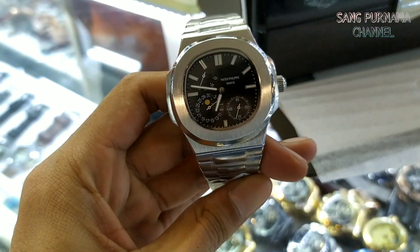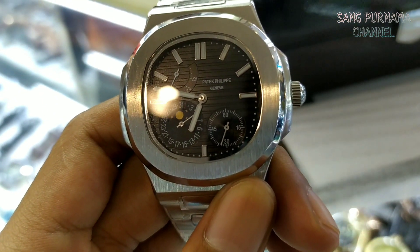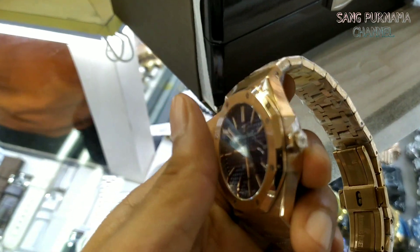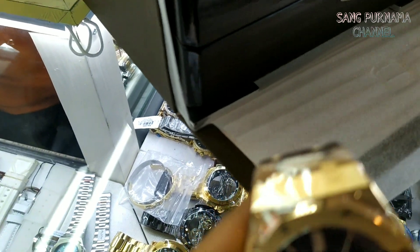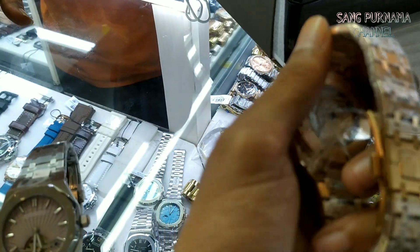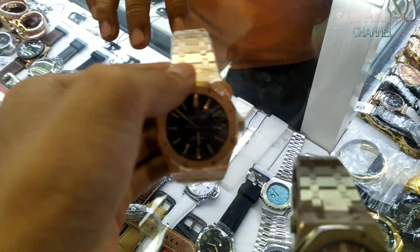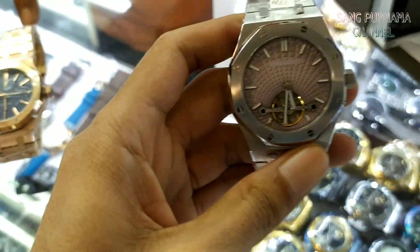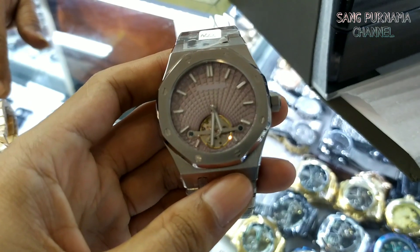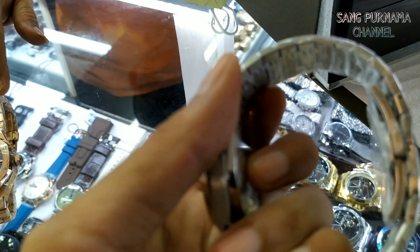Buat teman-teman yang lagi cari jam-jam merek tersebut, boleh langsung datang aja ke Pasar Senen Blok 4. Di sana banyak banget menjual jam-jam yang murah-murah ataupun yang mahal seperti ini. Dan ini yang merek AP Royal, yang goldnya itu lebih mahal daripada yang silvernya. Ini karena masih ada plastiknya kita tidak berani buka.